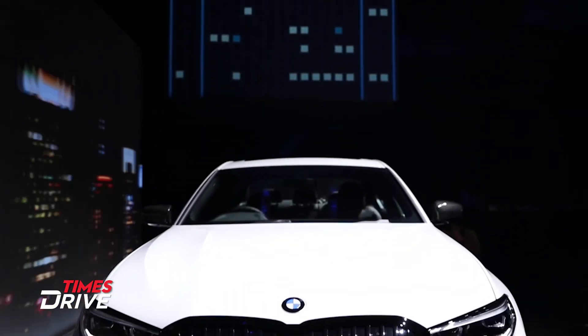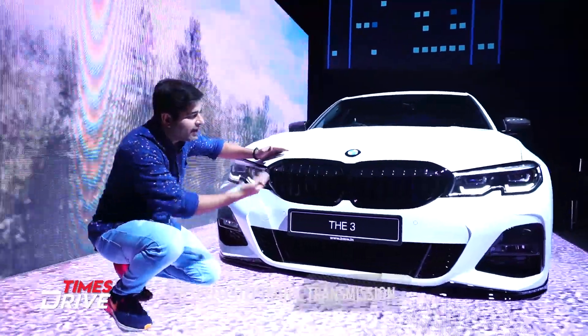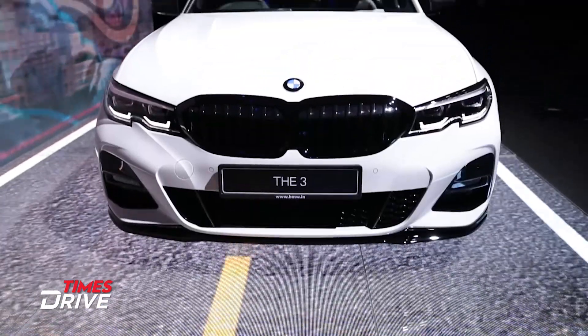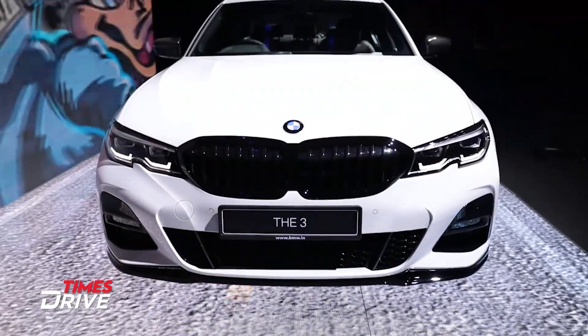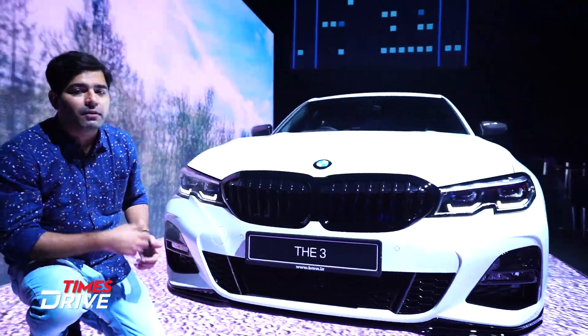How does it look different from the diesel version? First of all, you'll see this big, bold black grille, which features a lot of piano black. The cladding is also finished in piano black, while you get chrome in the diesel variants.